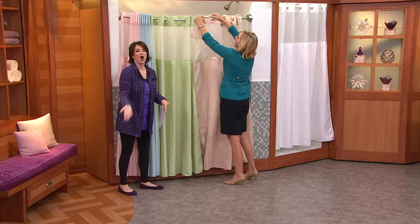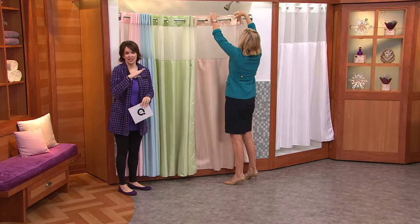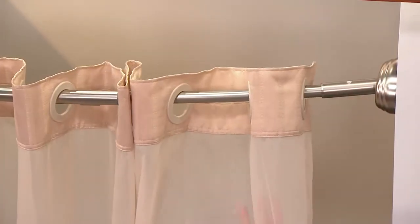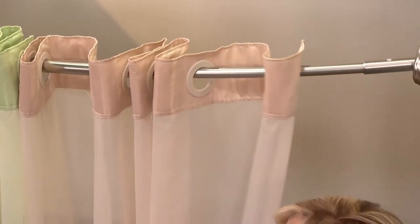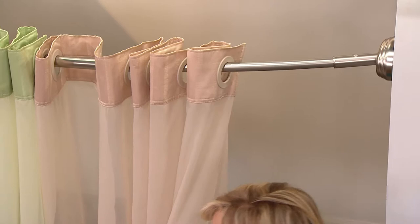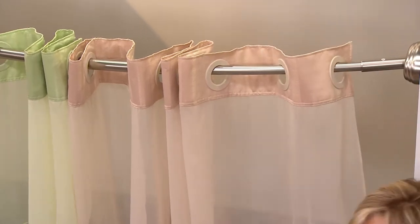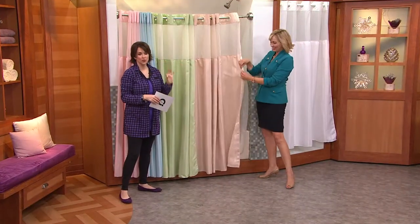This has been truly the phenomenon that is the hookless shower curtain. I went to a hotel this summer and they had hookless shower curtains — of course! It's so easy to put up, so easy to clean, so easy to put back up, and it looks so darn good. New this week, and it's already been extremely popular.